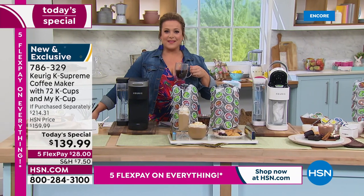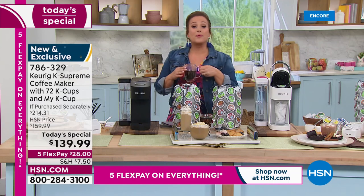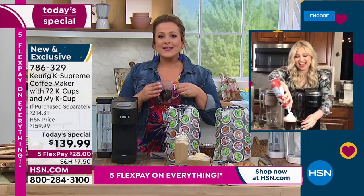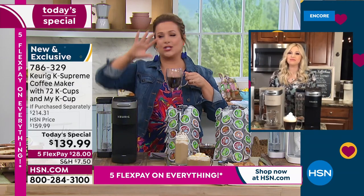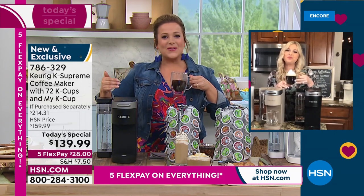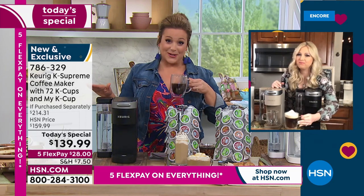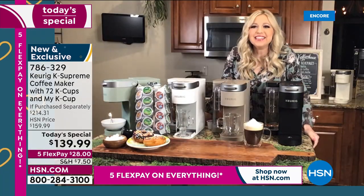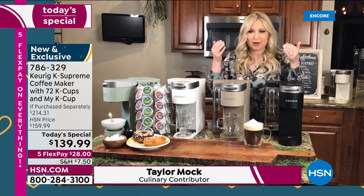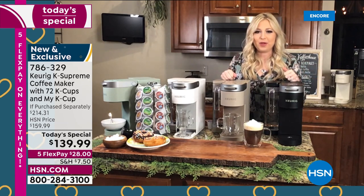Introducing special guest Taylor Muck, brand expert for Keurig and food contributor. Taylor, sometimes that five-minute break is all you need to turn around your day. We've got the leading brand with an amazing configuration nobody else has, and nobody's got our price. Taylor shares that as a new mama with a nine-and-a-half-week-old baby, this is her moment — smelling and drinking her coffee in the kitchen after putting the baby to bed.